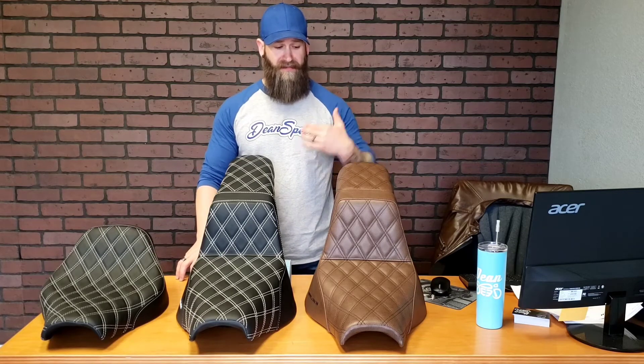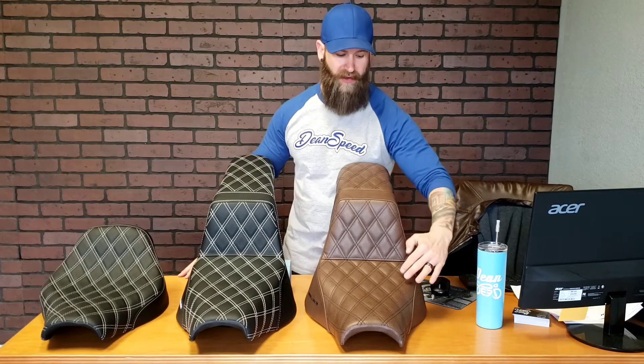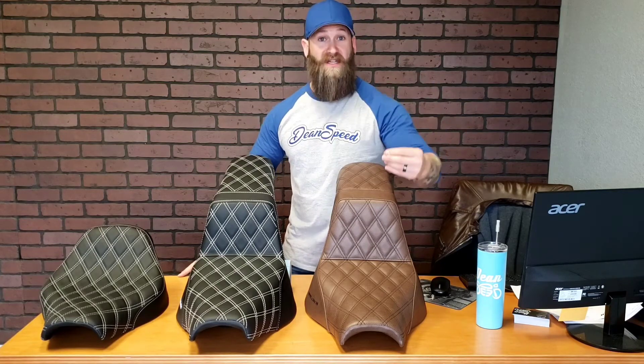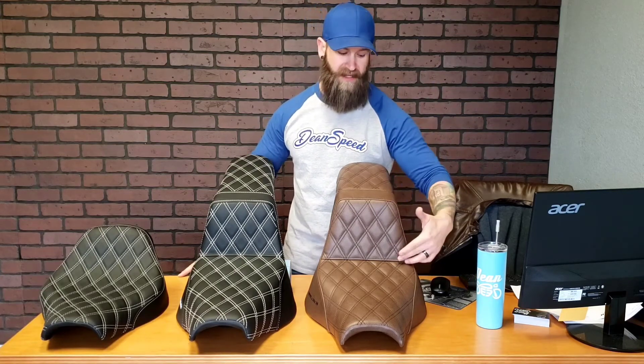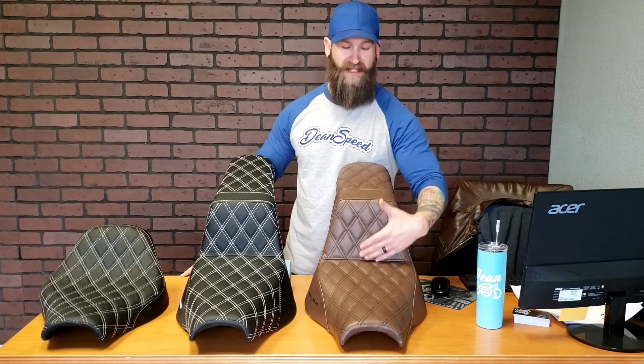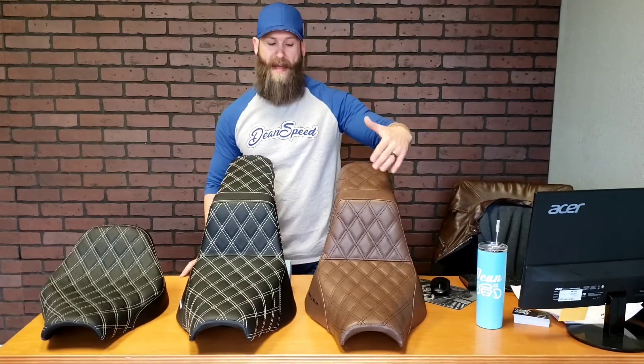Another thing — the lumbar here. The Fat Bob seat from the factory has some lumbar support, but it's more swooped, and with the softer material, you don't really realize how much of a difference there is until you have this seat, because it's got an abrupt angle. So when you sit down, the first thing you feel is this at your lower back — it offers great lumbar support. So if you're someone with some lower back issues, maybe consider something like this.